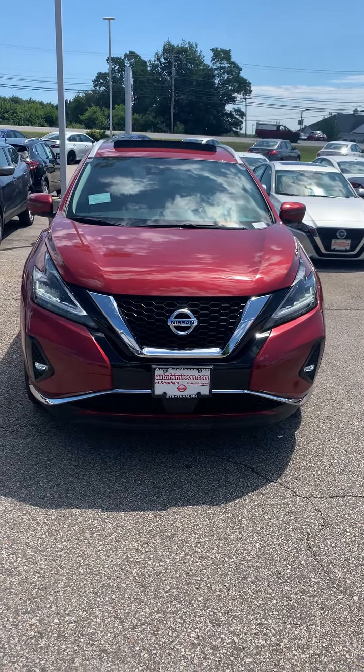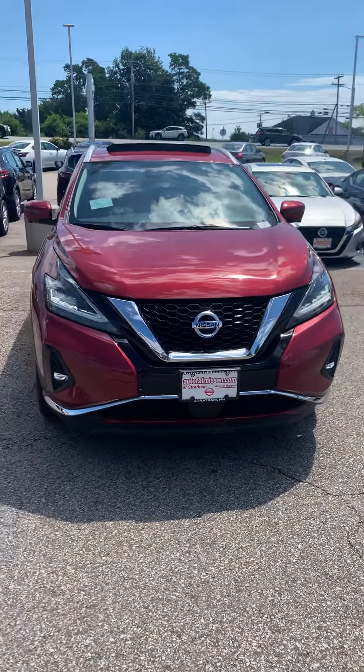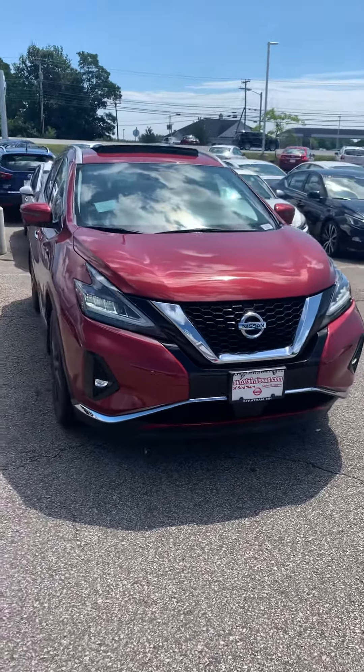Hey James, Josh Langlois here from Artifair Nissan over at Stratton, New Hampshire. Proud to show you this 2019 Nissan Murano Platinum that you inquired about.